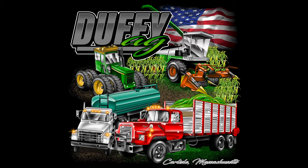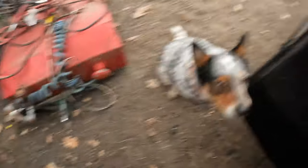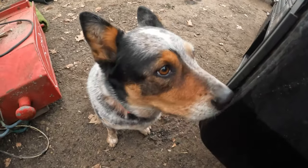You are now watching Farming with Duffy Ag. Welcome back to the channel, everybody. Welcome back.